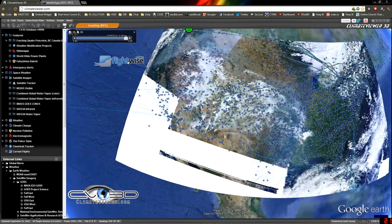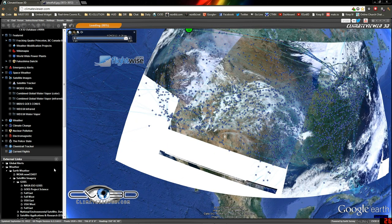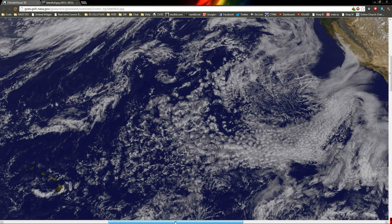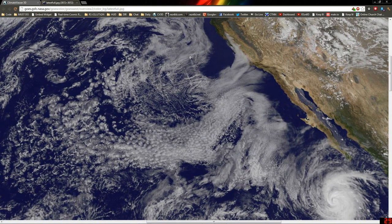Let me show you another one I found at the same time. If you come down here to the bottom and click Weather, Earth Weather, Satellite Imagery, GOES, and then Full West, this is what you'll get. It's a really, really big image. Let me scroll over and show you this. Look at that — see the stripes there? It's like a checker box.